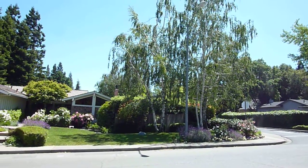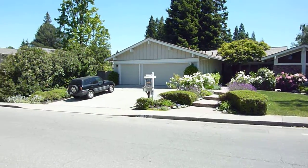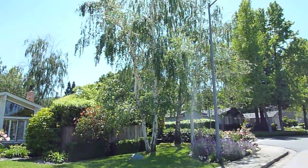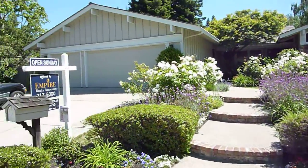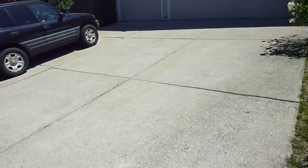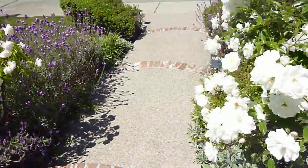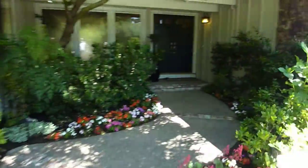It's May 13th, 2011, Friday, and this is the house at 173 Remington Drive. There are some birch trees in the front yard, some nice bushes, and a garage. There's a driveway which leads to a three-car garage, and this driveway has a gentle slope up to the top of these three stairs, and then one can enter the house here.